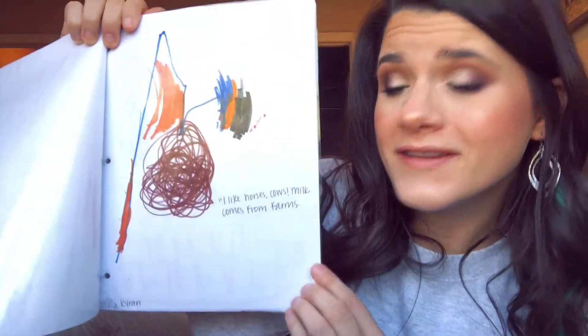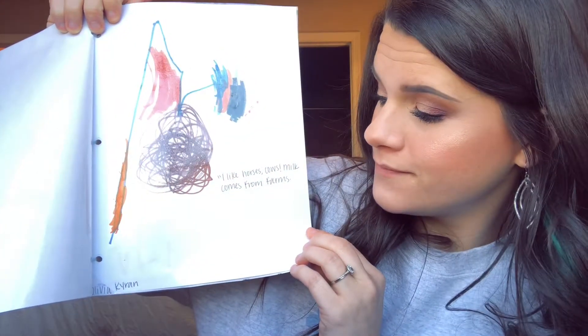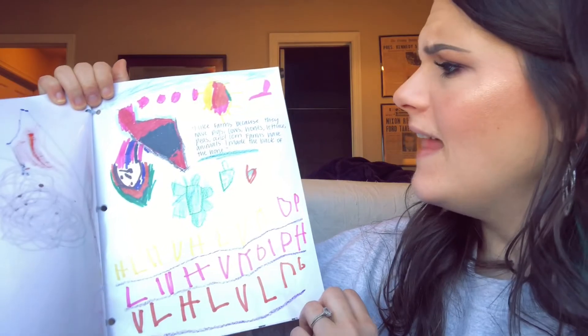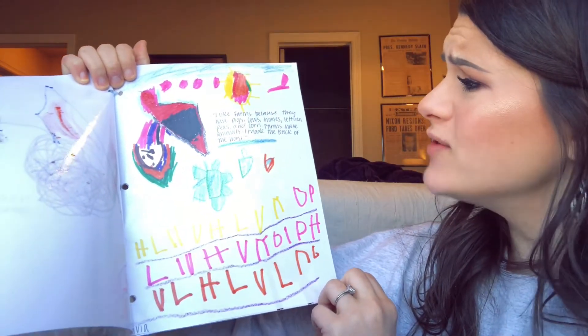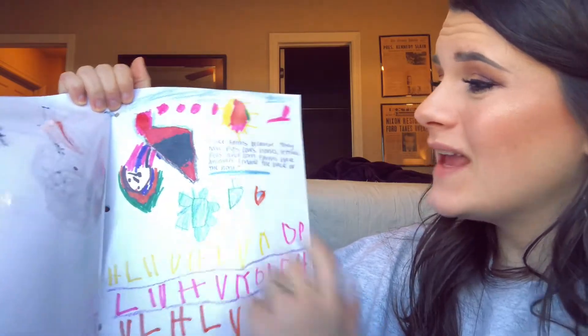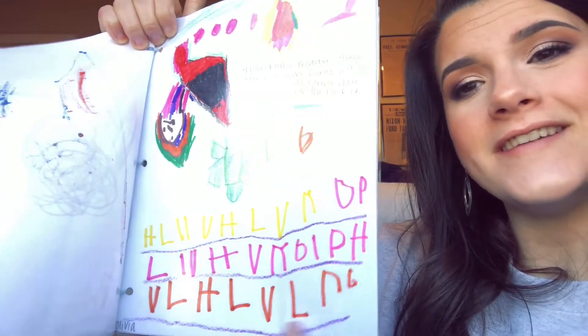Kyron said — Olivia said, 'I like horses, cows, and milk comes from farms.' Olivia said, 'I like farms because they have pigs, cows, horses, lettuce, peas, and corn. Farms have animals. And I made the back of a horse.' And then she put all of her little letters down here.